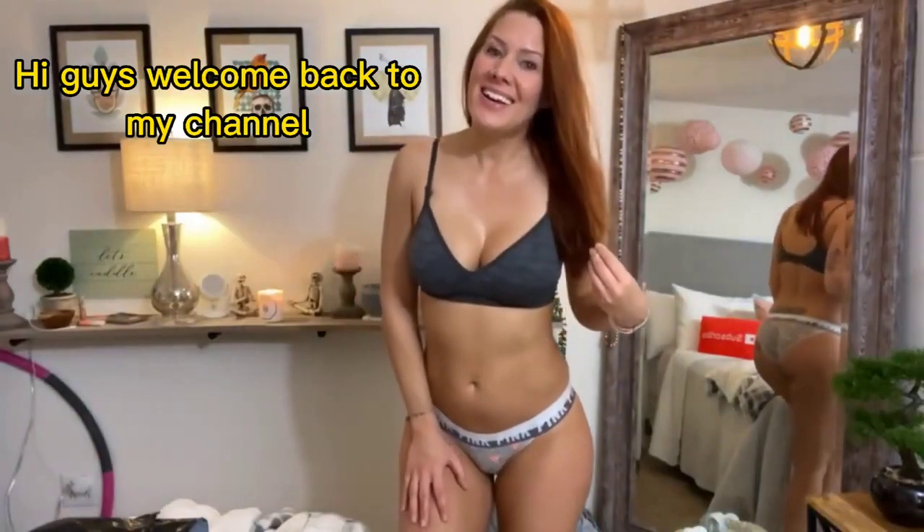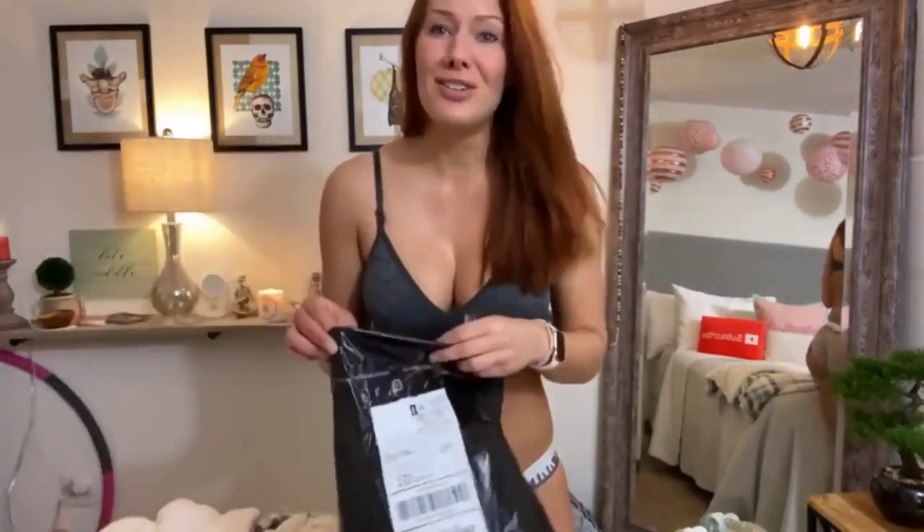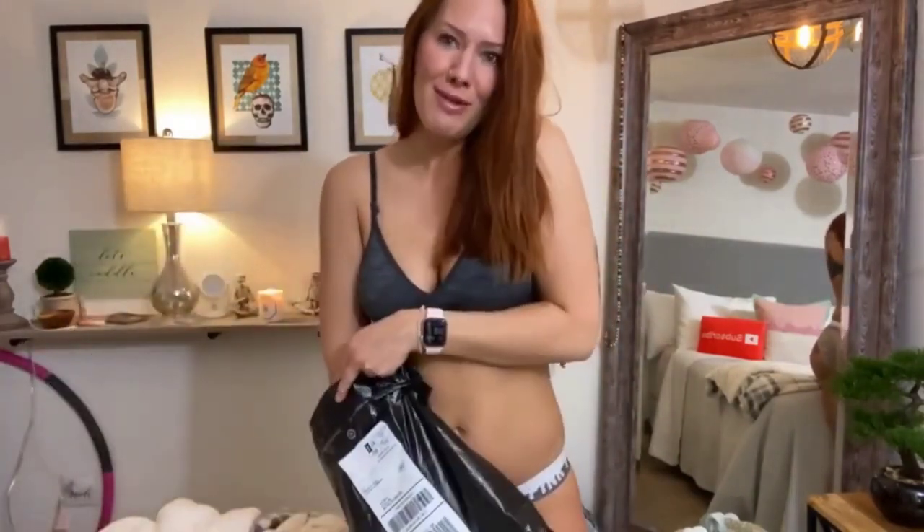Hi guys, Kiki Marie here. So I ordered more panties from Victoria's Secret — I have a real problem. You guys really give me an excuse to buy lots of panties because you buy my dirty ones from my website. But honestly I have so many, I really have a problem. But I bought more — oh well, they were cute, I couldn't help it. So I'm going to put them on for you today.